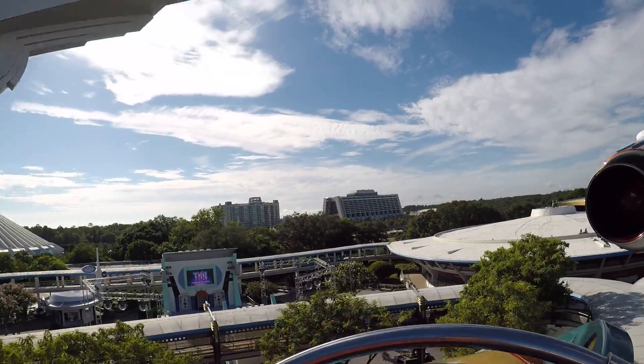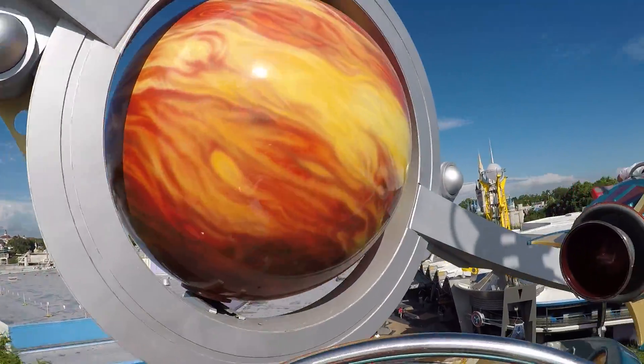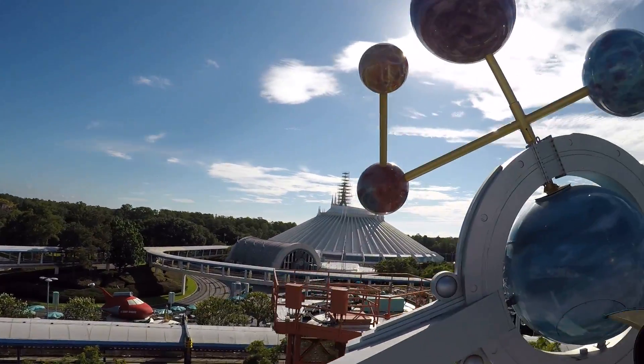Wow, they're working on top of Space Mountain. That's weird. Very weird. Look, they're working on Space Mountain. That's weird.